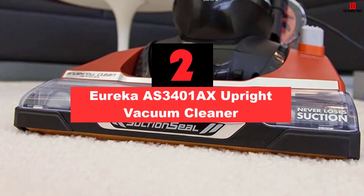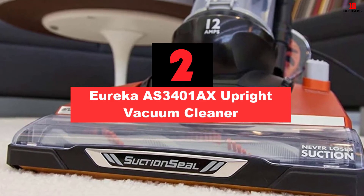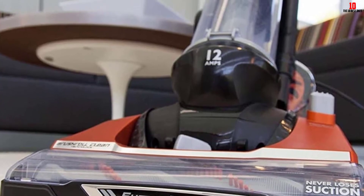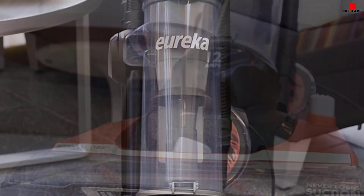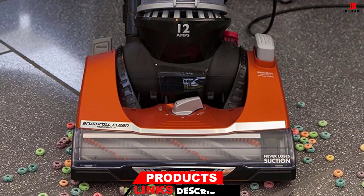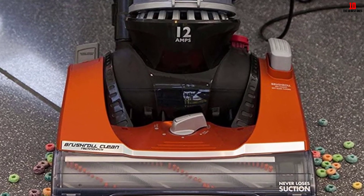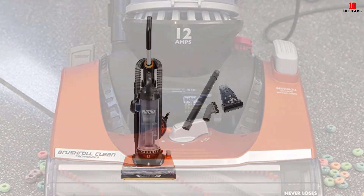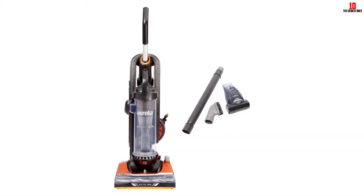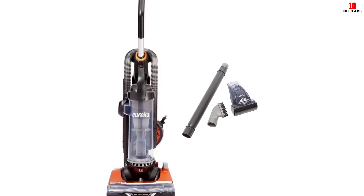At number 2, we have the Eureka AS3401AX Upright Vacuum Cleaner. Bagless vacuum cleaners are best for users looking for undisturbed suction power. The Eureka AS3401AX comes with amazing maneuverability through the nooks and corners of your house, ensuring all dust is lifted off in a jiffy. The vacuum cleaner comes with multiple handles that activate its brush roll, clean it, and send power to the machine. Eureka's machine design emphasizes functionality over form.